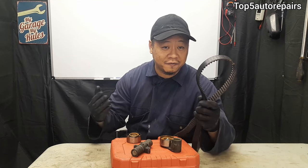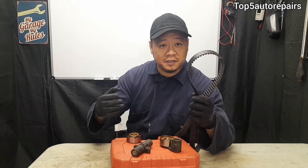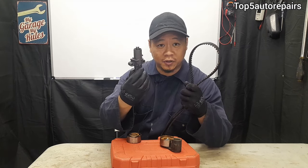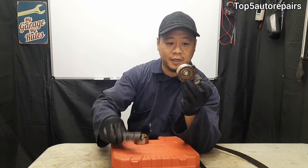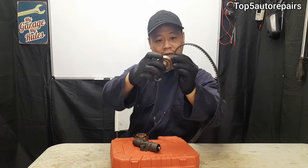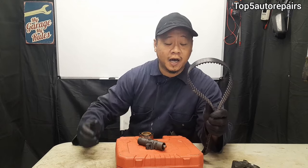The next common sign that your timing belt is going bad and about to fail is jumping timing. Your timing system consists of the timing belt, a hydraulic tensioner or spring-loaded tensioner, an idler, and it could come with a tensioner pulley. The tensioner applies pressure on the tensioner pulley, which presses against the timing belt to keep it in place.